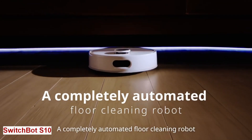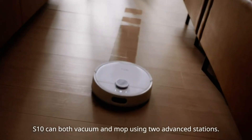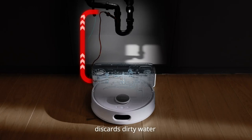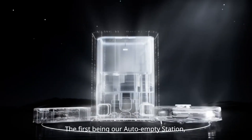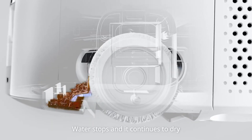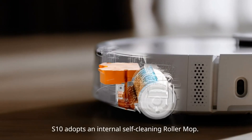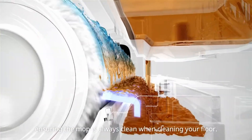SwitchBot S10. Cleaning your floors can be a tedious and time-consuming chore. You have to deal with dirty water tanks, dusty bags, and wet mops. But what if there was a better way? Meet SwitchBot S10, the floor-cleaning robot that does everything for you. This invention can vacuum and mop your floors with ease. It has a powerful suction of 6,500 Pa, and a self-cleaning roller mop that washes and scrubs itself 300 times per minute. It also has an innovative water station that refills and drains water automatically.